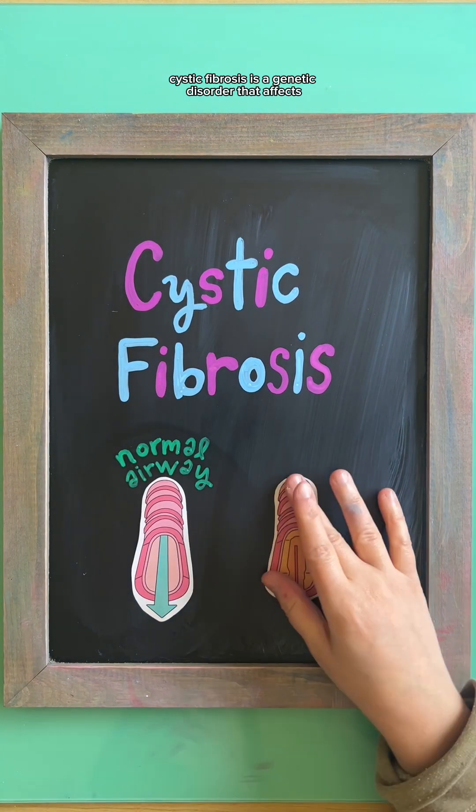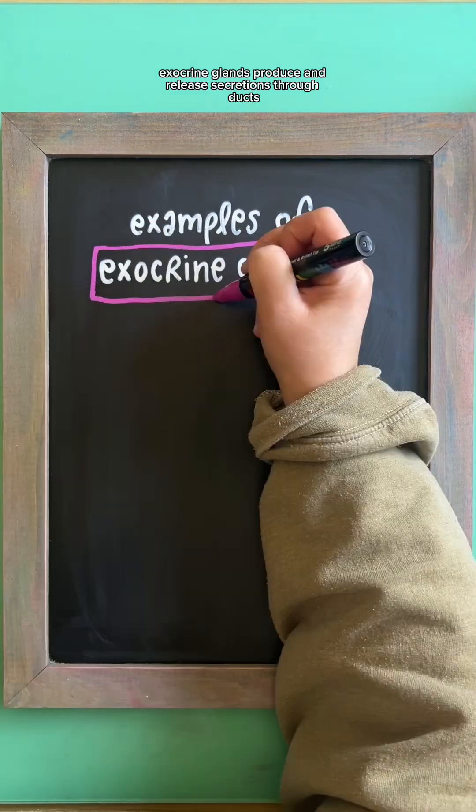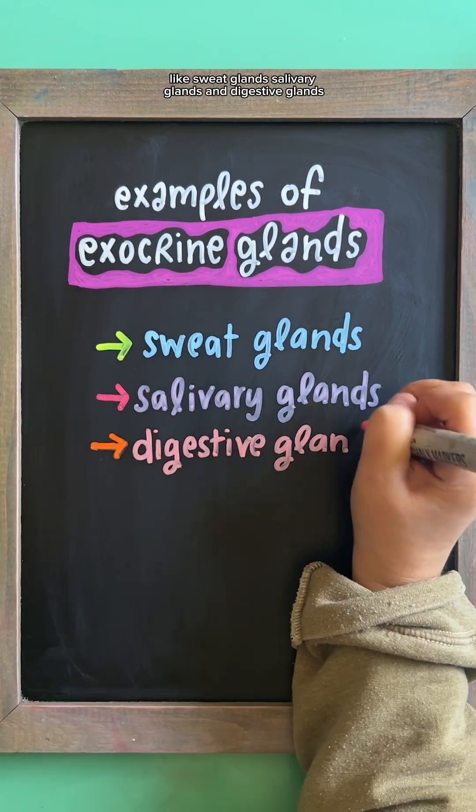Cystic fibrosis is a genetic disorder that affects the exocrine glands of multiple organ systems. Exocrine glands produce and release secretions through ducts, like sweat glands, salivary glands, and digestive glands.